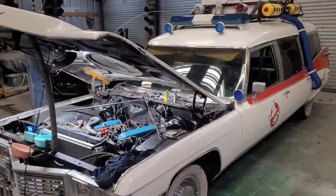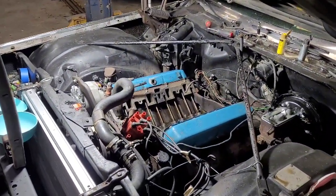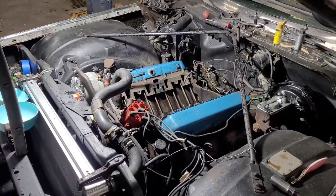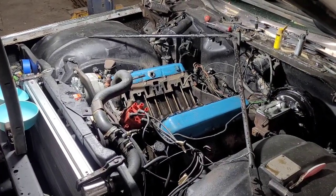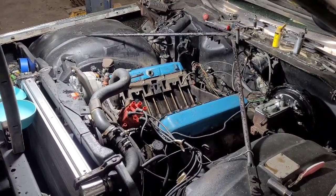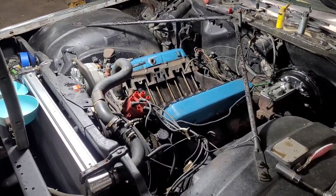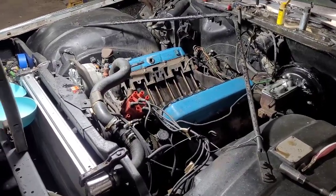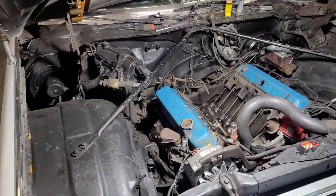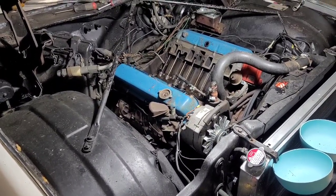The Ghostbusters car is going under the knife again. I've been having a rough idle once I take off — it was running pretty good, but sitting at a light it had this rough idle. I went through and exhausted all the normal contributors: checked all my vacuum lines, rebuilt the carburetor, checked my plugs, cap, rotor, points, the air filter, made sure my gas was clean. I went through all the normal contributors that would normally cause a rough idle in a vehicle.